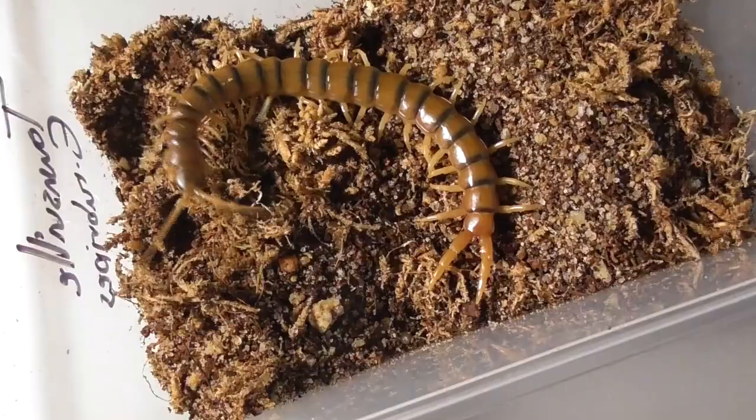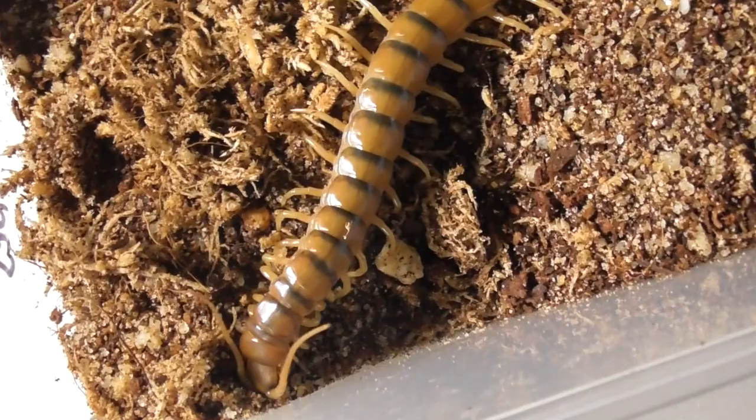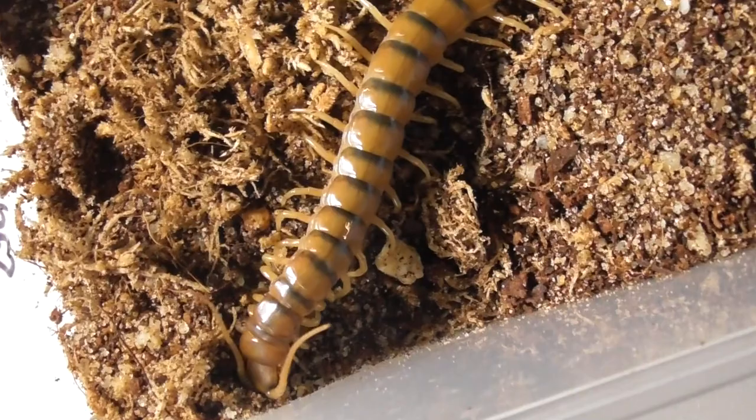And last but not least, one of my captive bred Townsville Ethmostigmus rubripes — one of my favourite rubripes locales honestly. Very chunky, and I like them chunky, and yeah you can feel free to interpret that however you want.